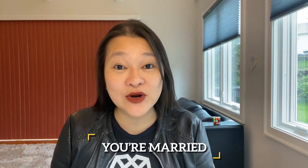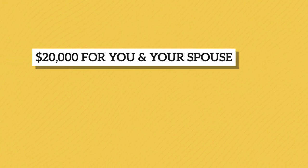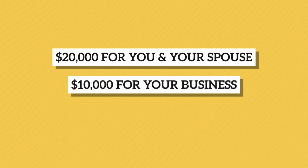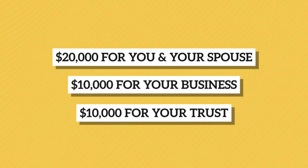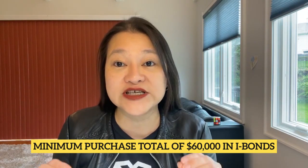So if you're married or in a solid relationship with someone, and you have a business, and you have a trust, you could for all practical purposes buy at least $40,000 of iBonds this year: $20,000 for you and your spouse (that's $10,000 each), $10,000 for your business, and $10,000 for your trust. And if you and your spouse use the gifting strategy I figured out earlier this year, you could add at least another $20,000 of iBonds to your joint portfolio, bringing you to a minimum purchase total of $60,000 in iBonds for 2022.